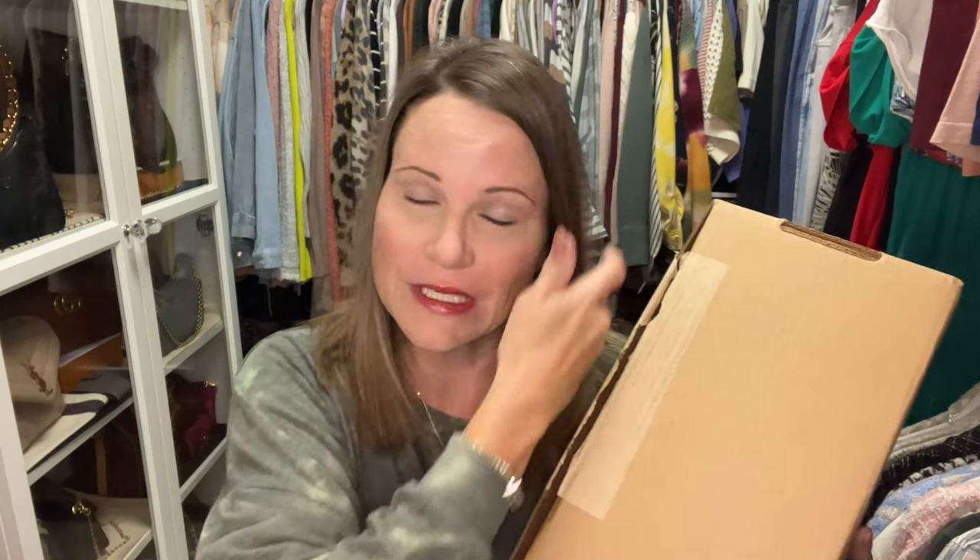If you haven't seen the videos I did on my issues with Farfetch and returning a Marc Jacobs Mini Tote Bag, I'll try to link them down below. A lot of the updates are contained within other videos, so it's not like I did a dedicated series, but I'll try to link some of those videos or a playlist down below.